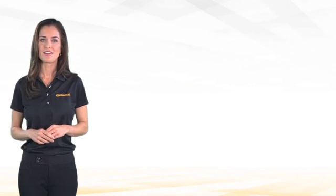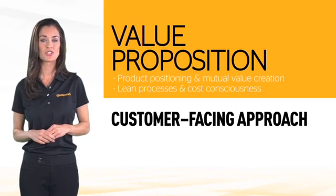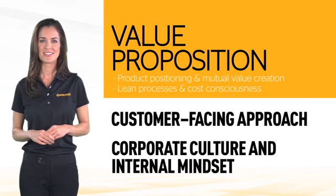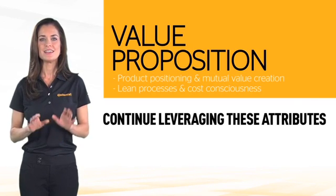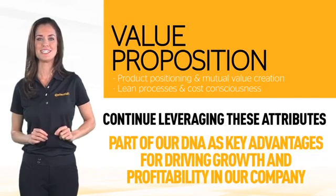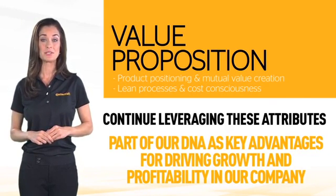To recap, our value proposition has as much to do with our customer-facing approach as it does with our corporate culture and internal mindset. The key to remember is that we want to continue leveraging these attributes that are all part of our DNA as key advantages for driving growth and profitability in our company.